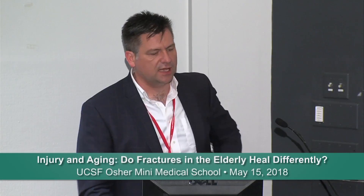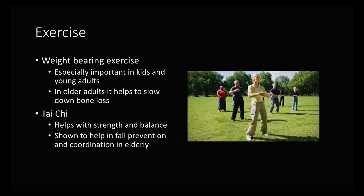Exercise has been shown to be incredibly useful to improve bone density. Never has the phrase 'use it or lose it' been more true than in this case. Weight-bearing exercise, especially when you're younger in life, to build up that initial bone stock is very important.